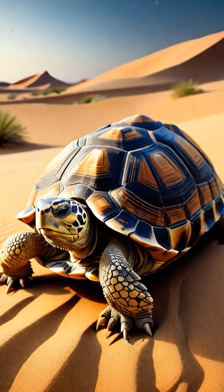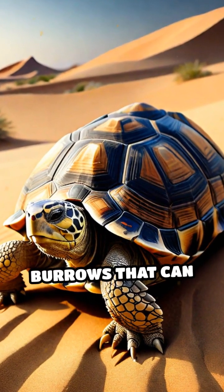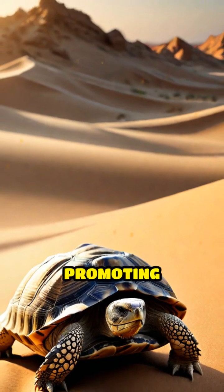Another fascinating engineer is the desert tortoise, which digs burrows that can be shared by other species, promoting biodiversity.